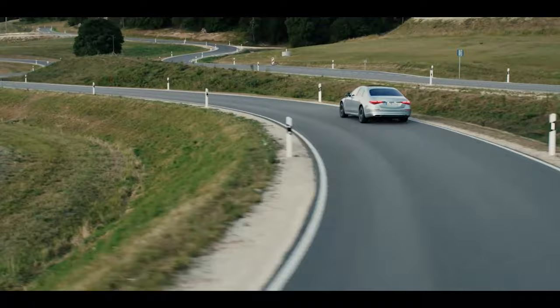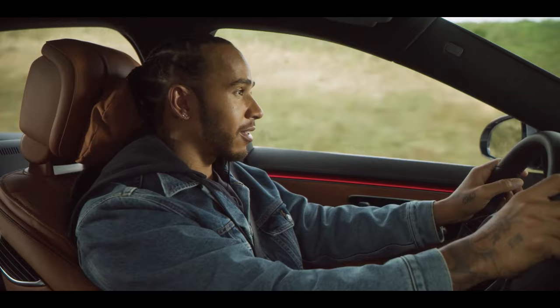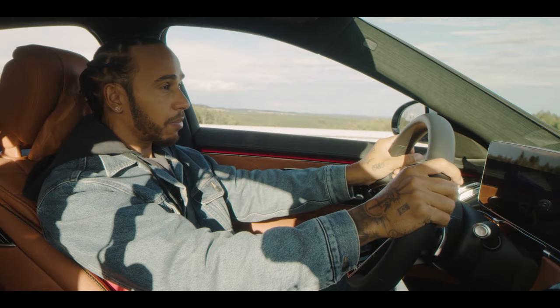Guess what my favorite is! This car is incredible — it takes care of you and you don't even know what it's doing in the background. After a day at work, which for me is cramped, hot, and noisy with buttons everywhere, to sit here is a great way to unwind. Although I can still show you what this new S-Class is capable of.